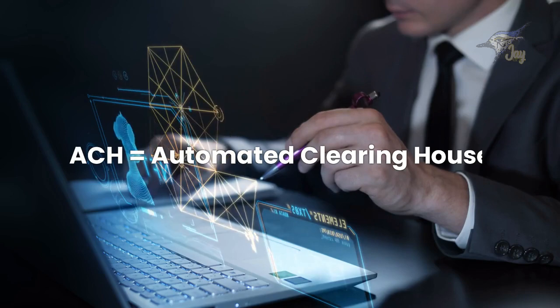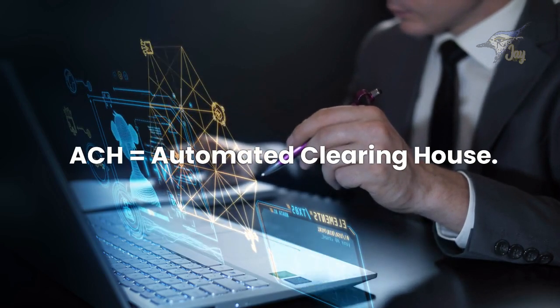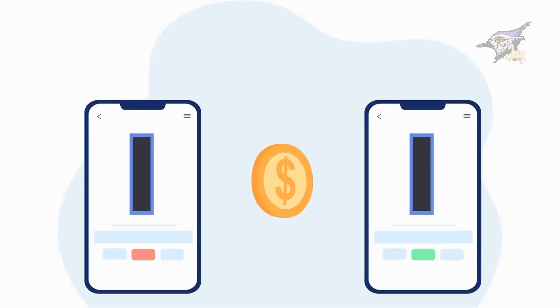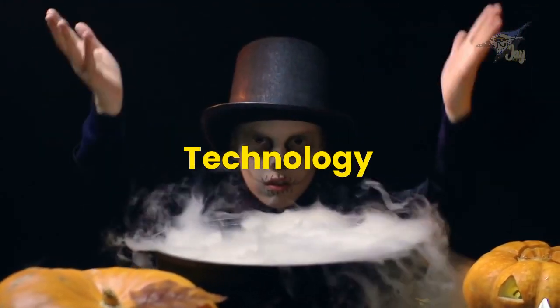I'm here to introduce you to something amazing called ACH, which stands for Automated Clearinghouse. ACH helps us transfer money and make payments electronically, without using physical checks or cash. It's like magic, but it's actually technology.